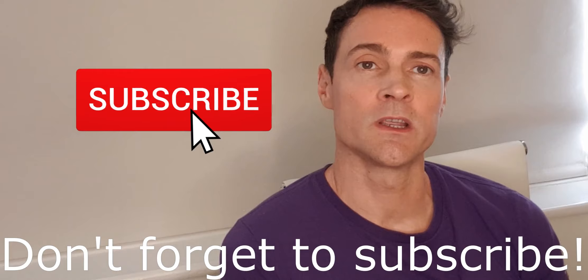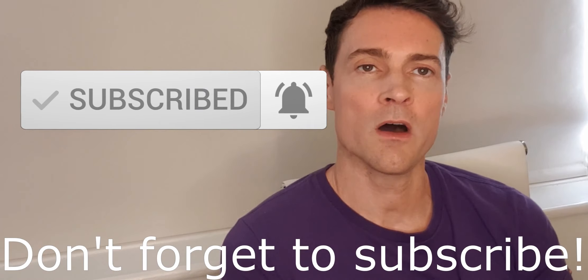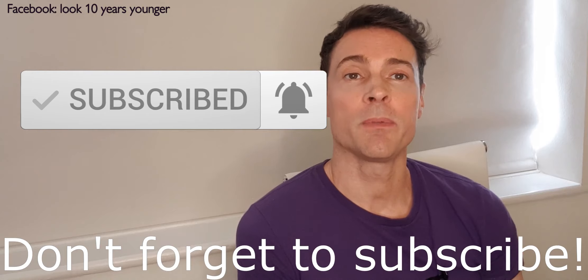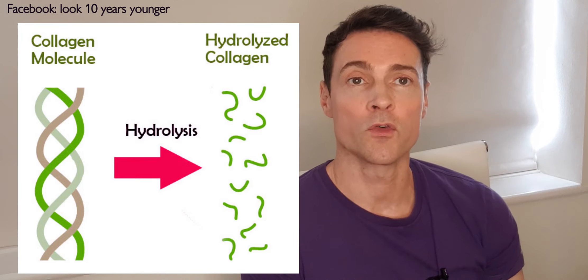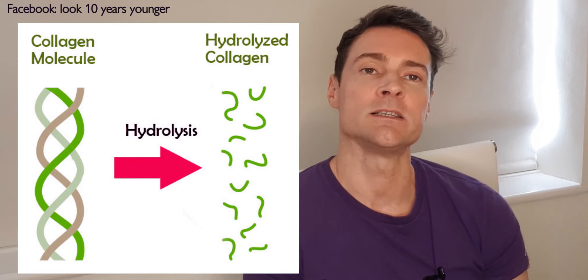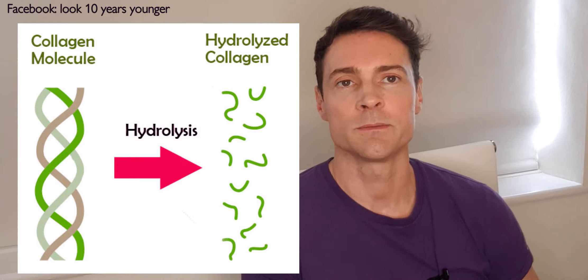It does seem better, when choosing a supplement, to go for a collagen peptide or hydrolyzed collagen — these are the same thing. It means they've taken the collagen and broken it down into smaller fragments of collagen protein, called amino acids, making it more readily available to your body. Your digestive system has to put in less effort to get the benefits from it.